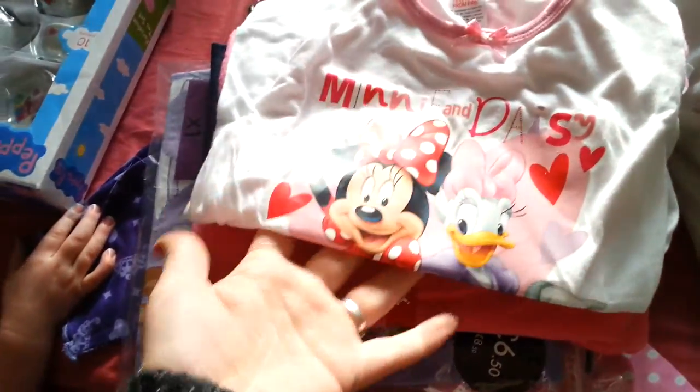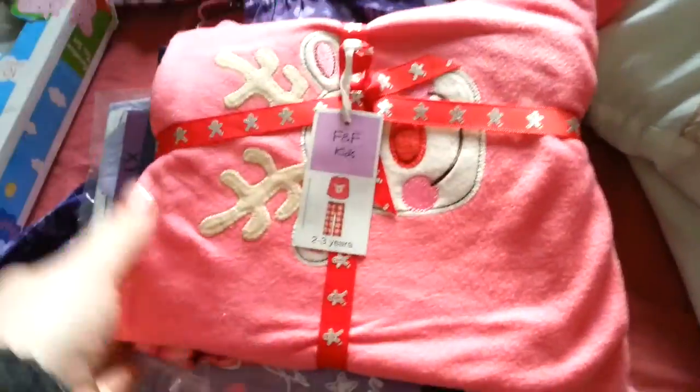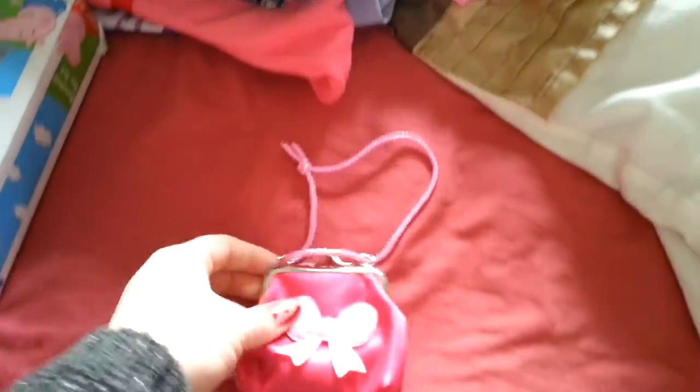She got some Minnie and Daisy pyjamas, some Sophia pyjamas, some Christmas pyjamas, some Minnie Mouse leggings, and some more Sophia pyjamas. And they're the bottoms for the other ones. Then she got this cute little person in her stocking.